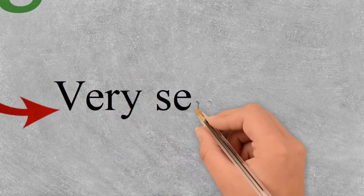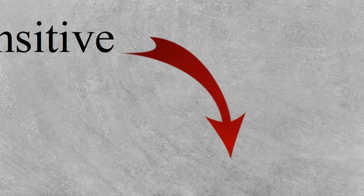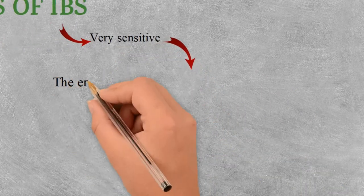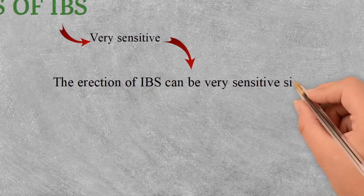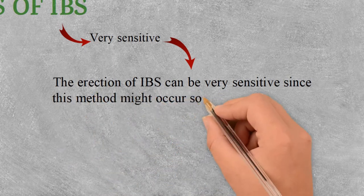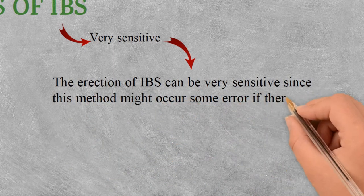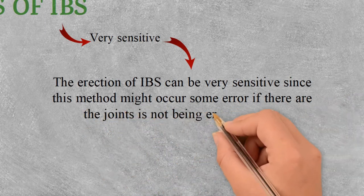The second challenge is that IBS is very sensitive. The erection of IBS can be very sensitive since errors may occur if joints are not erected carefully. Often, the problems in IBS joints involve water leakage between the joints. These problems occur in Malaysia since rain occurs rapidly throughout the year.